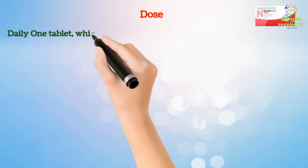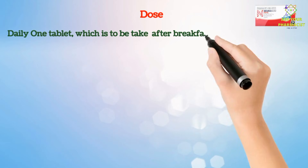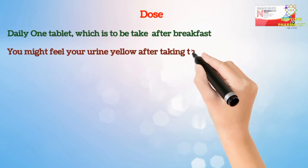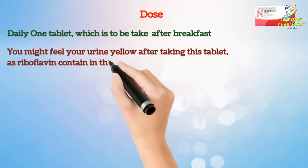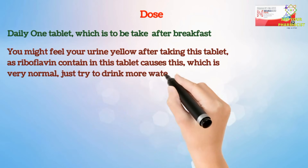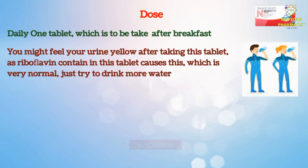The dose for Neurobion Fort is one tablet daily, which is to be taken after breakfast. You might notice your urine turn yellow after taking this tablet, as riboflavin contained in this tablet causes this, which is very normal. Just try to drink more water after taking this vitamin.